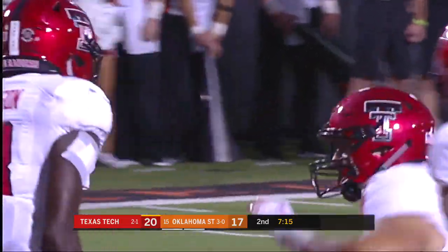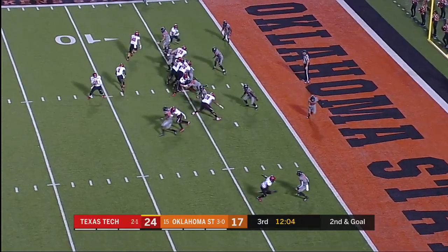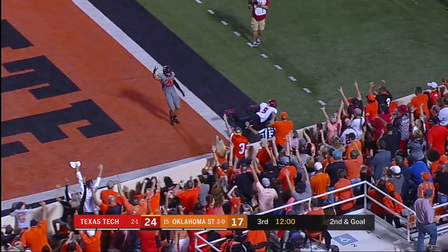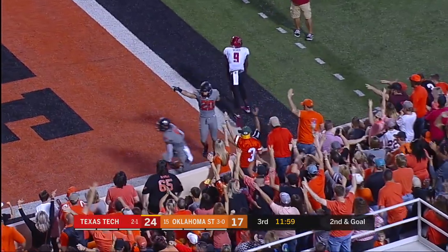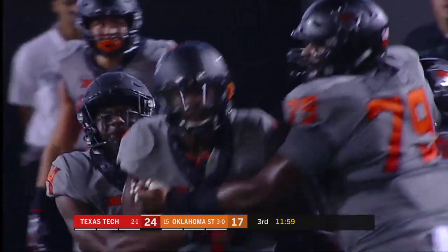Been really impressed with Texas Tech's offensive line. They're going to Vasher. Jumps. Knocked away. And did he make the interception — A.J. Green? He does! What a defensive play by the Cowboys!